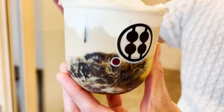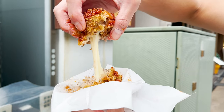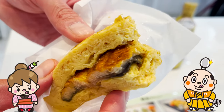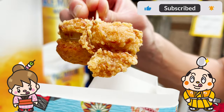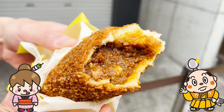Kamakura is filled with delicious food, so I'm sure to visit here again. If there's a restaurant you'd like me to introduce, let me know in the comments. Please like and subscribe to my channel too. Well, that's it for today — see you in the next video.